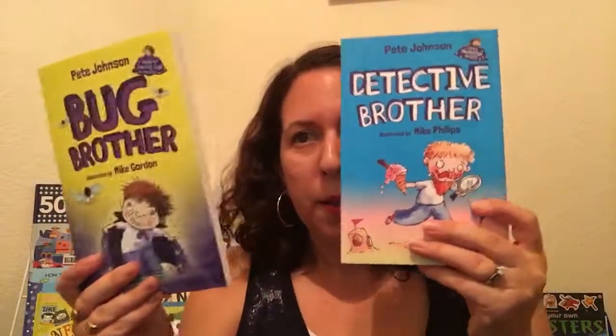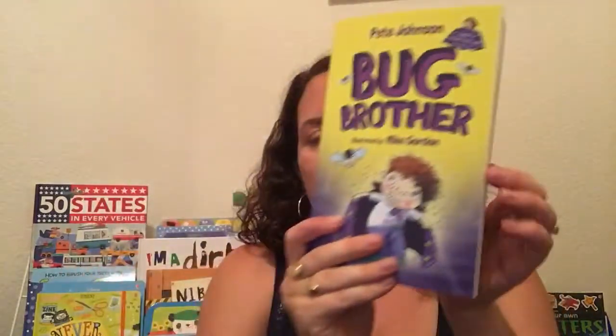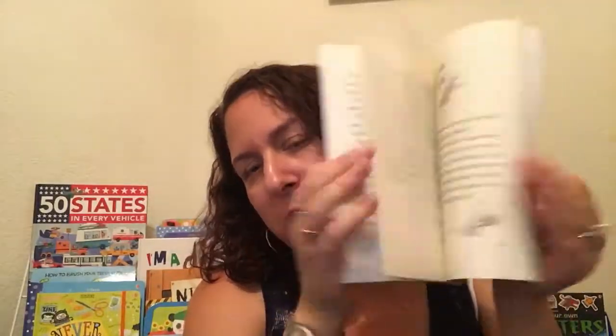This is a newer series we have: the Brother series. This is Bug Brother, Detective Brother. These have little magical elements. This is all about a boy who's hoping his little brother will leave him alone, but in the course of it they wind up getting into a lot of trouble together. It's very cute, very funny, very boyish, impish type of humor.